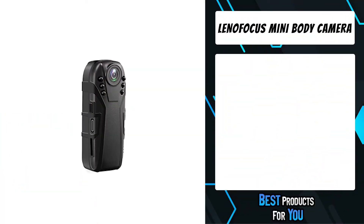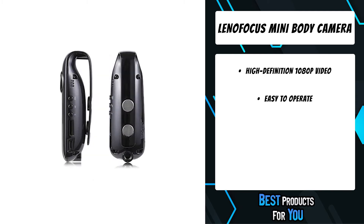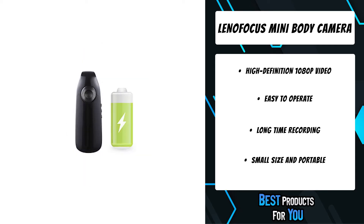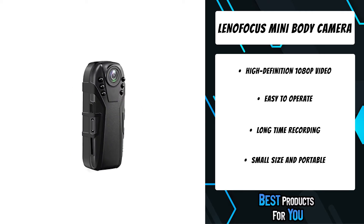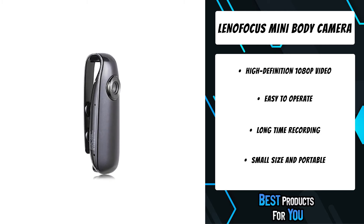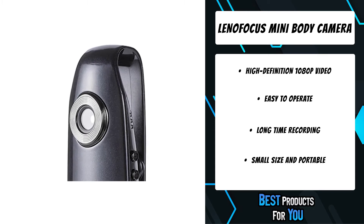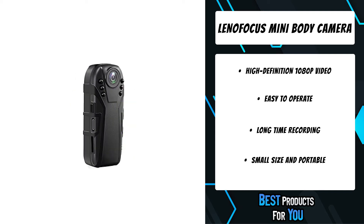The third product on the list is the Lenofocus Mini Body Camera. This Lenofocus mini camera 007 is a multi-purpose small camera that can record 1080p HD video, record audio, and take snapshots — a great three-in-one multifunctional portable camera. A clip with magnets and small size let you carry it easily. It supports date and time stamps, and before recording, connect the camera to your computer to set the correct date and time. It supports 8 to 64GB micro SD cards, and when the SD card is full, it will overwrite the oldest files with the newest.